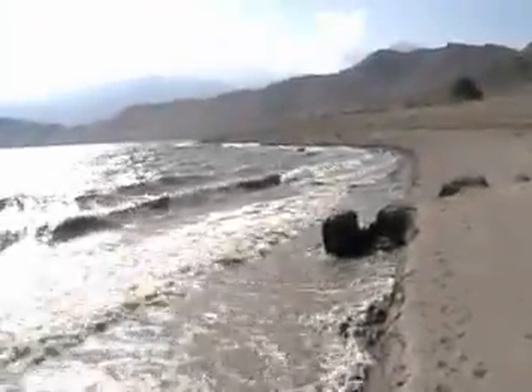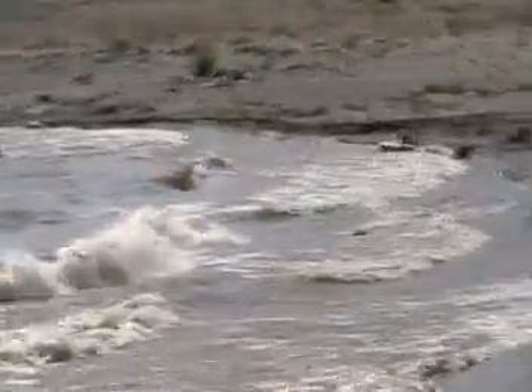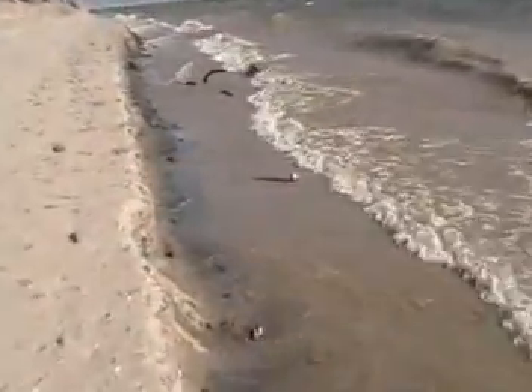The boat is back up in there. Let's see — there it is. That's the boat right there. You can see that stuff has already been cleaned out of the boat and is heading down the beach.